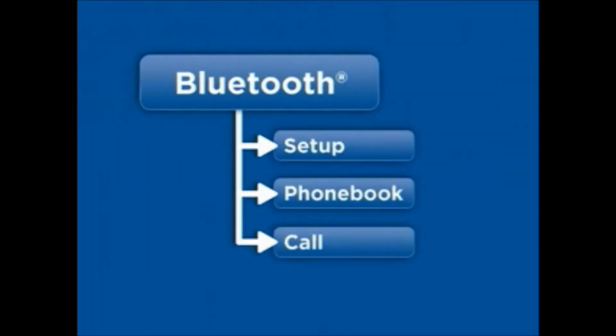The Kia Bluetooth system operates from three primary menus. The setup menu helps you connect or pair compatible cell phones to the system, as well as manage connections and preferences. Phone numbers and voice tags are managed through the phone book menu. The call menu is used to send and receive calls.